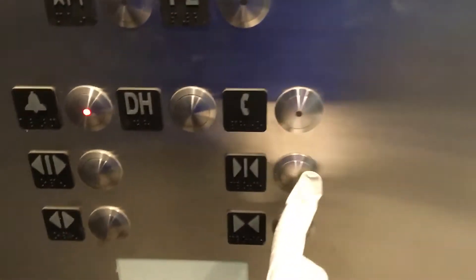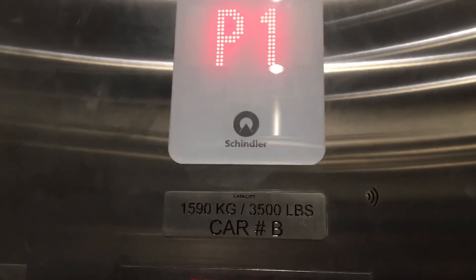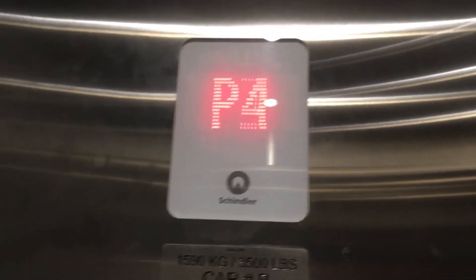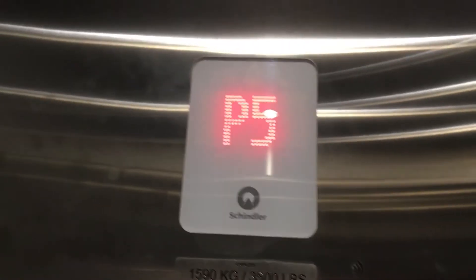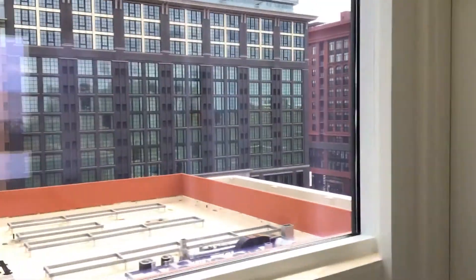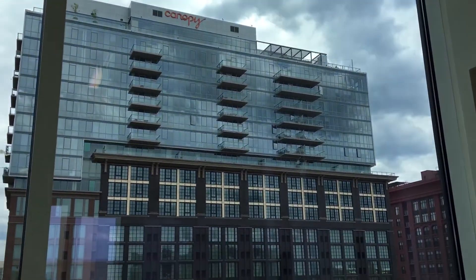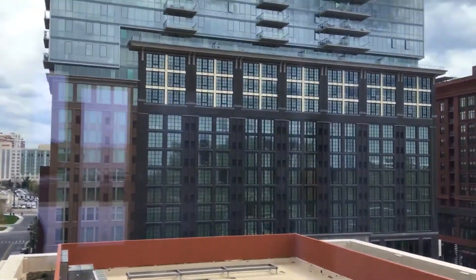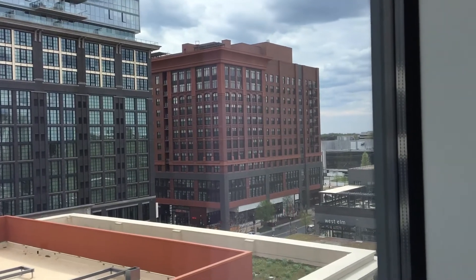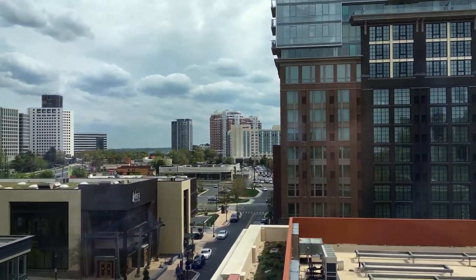P7. Here we are on P7. Button went out already. Let's see what's out there. You can see there's the 930 Rose and the Canopy Hotel. That's the 930 Rose Apartments. That red building — that's the Henry Apartments. There's the Marriott Hotel.